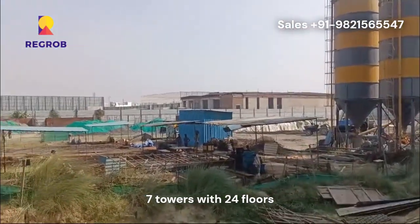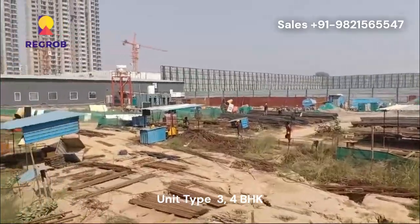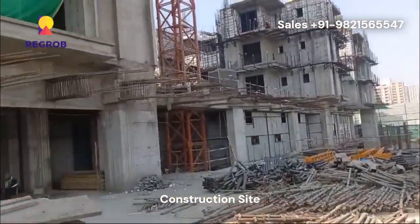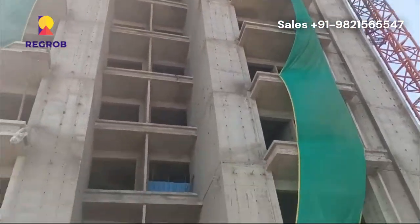Major roads and highways like the Noida–Greater Noida Expressway are just minutes away, ensuring seamless access to Delhi, Greater Noida, and Ghaziabad. Essential amenities like schools, healthcare centers, shopping complexes, and workplaces are easily accessible, making it an ideal choice for families and working professionals alike.